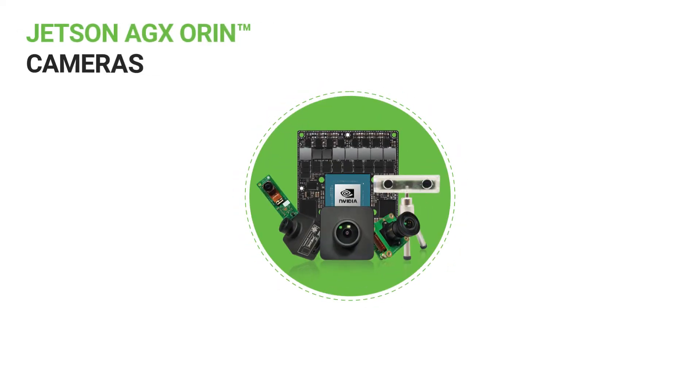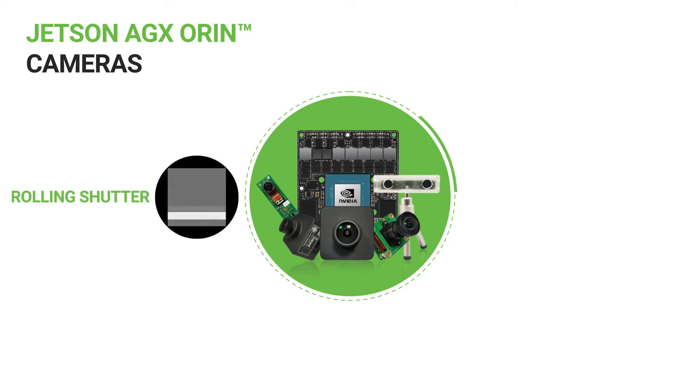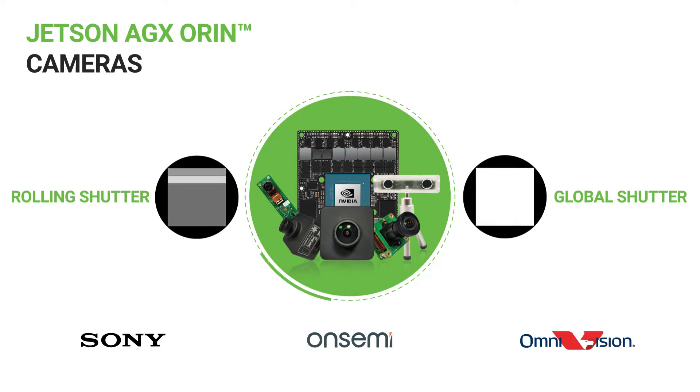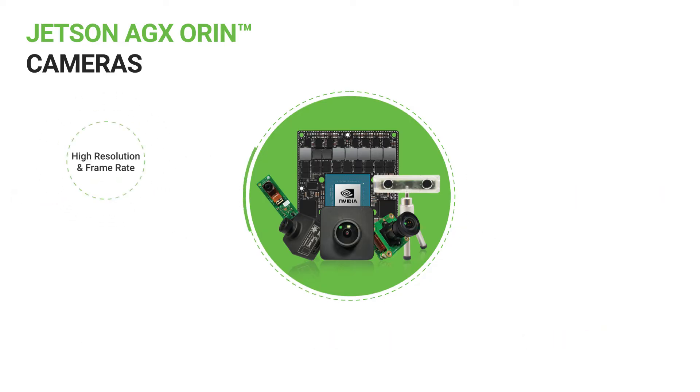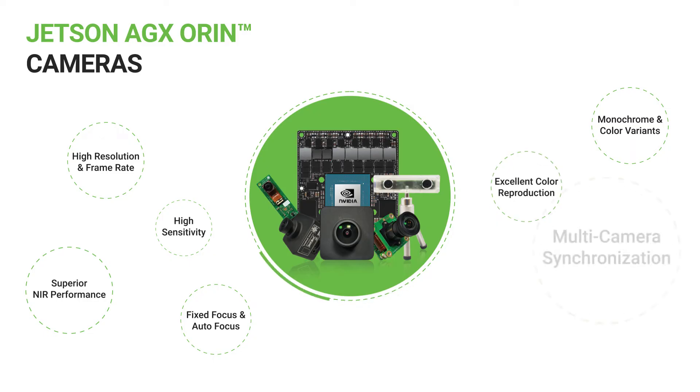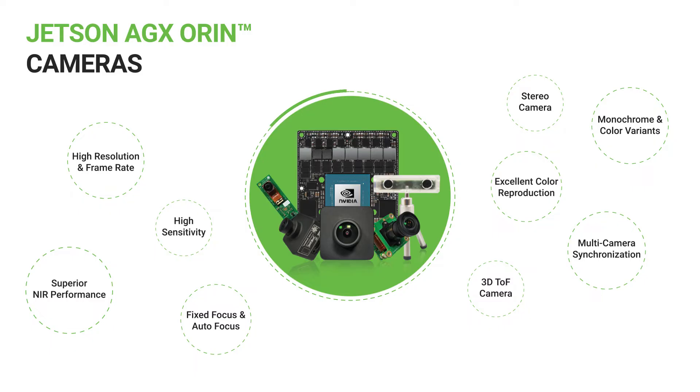Econ Systems cameras for AGX Orin are based on both rolling shutter and global shutter sensors from Sony, OnSemi, and Omnivision. Some of the other pertinent features of these cameras include high resolution and frame rate, high sensitivity, superior NIR performance, fixed focus and autofocus, both monochrome and color variants, excellent color reproduction, multi-camera synchronization, and 3D time-of-flight and stereo cameras.